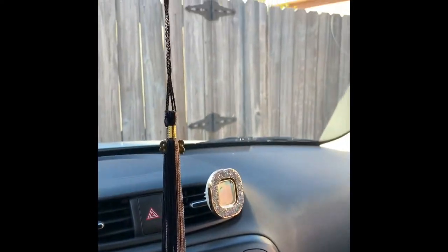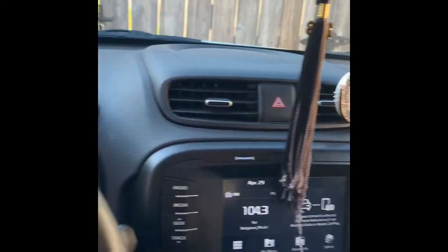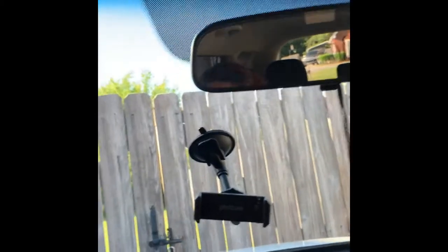I'll pause that music, you don't want any copyright infringement. Yeah, that's the front or whatever, let me show y'all the back.